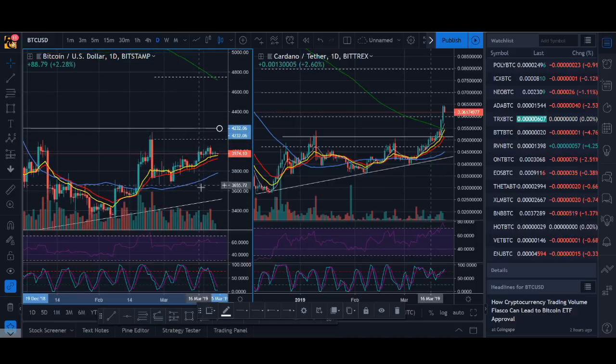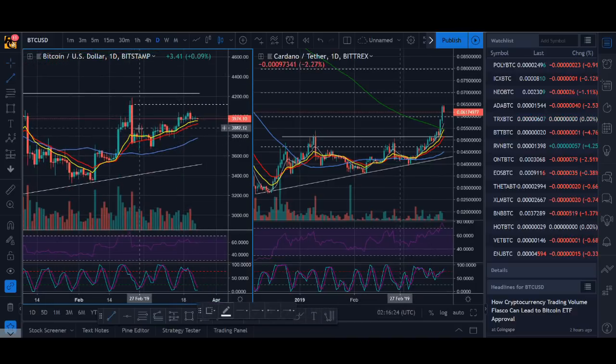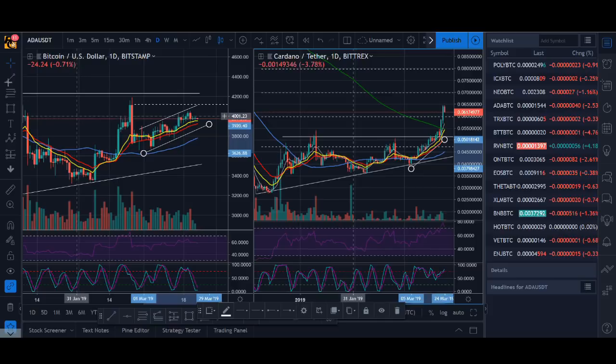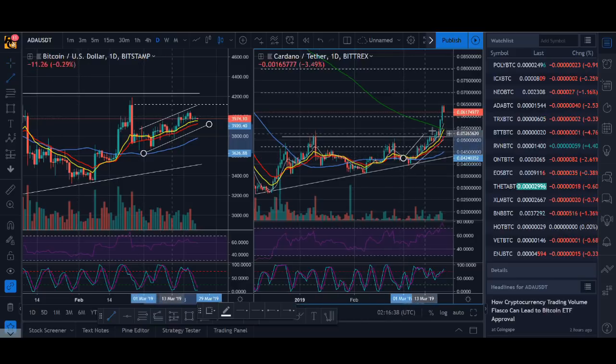Recently, one of the patterns I've been learning a lot more about is the rising channel. I don't usually trade this — it's not really part of my strategy — but I've seen them break above higher quite a few times. You can see it in Cardano: it's done something similar, a kind of rising channel, then it breaks above.